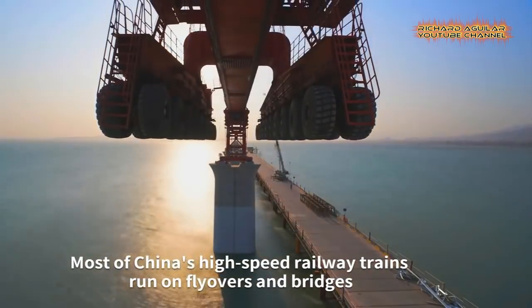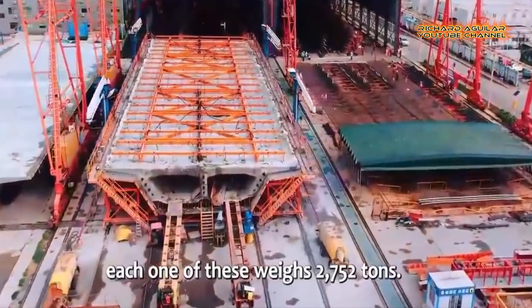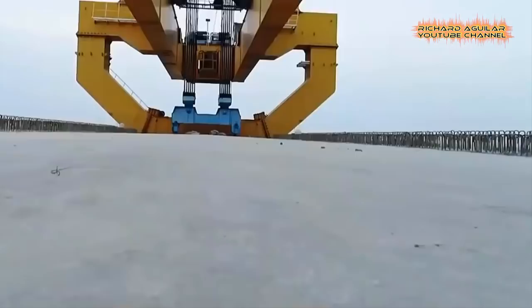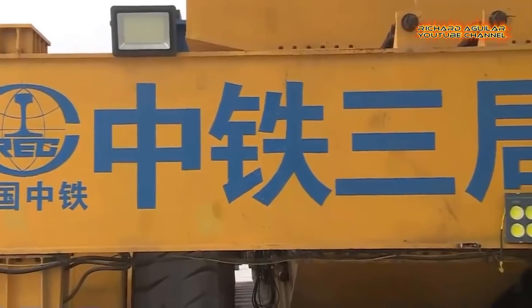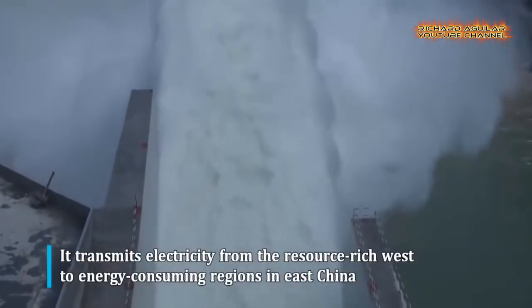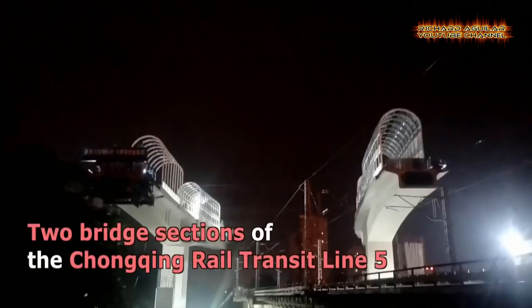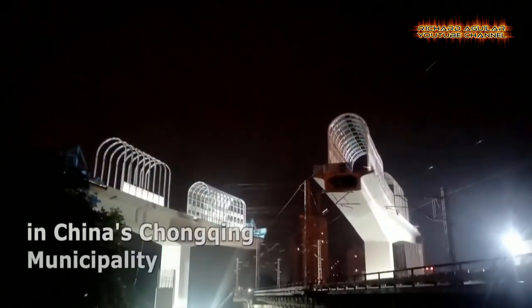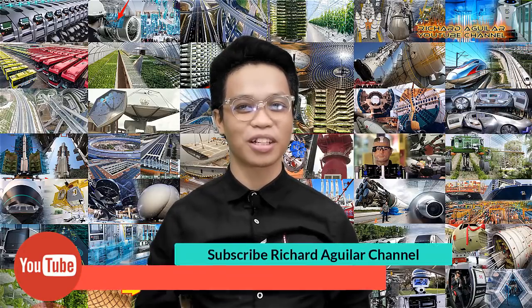If you are here to watch something unbelievable from China when it comes to super engineering innovation and amazing megaprojects, then this video is definitely right for you. Hi, good day to everyone, my name is Arthur and welcome back again to our channel. Brace yourself to witness China's most unbelievable super engineering innovation and amazing engineering megaprojects that are on a different level.